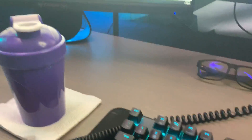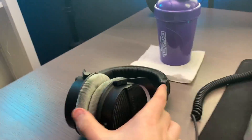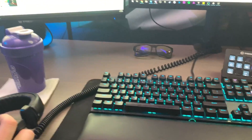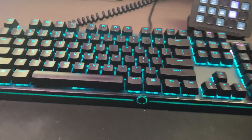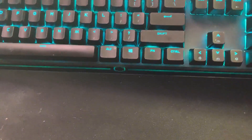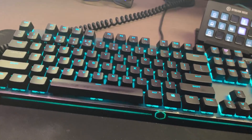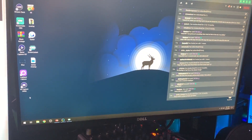I also have Gunnar glasses and a shaker cup. My headset is the DT990 Pro — I love it. It plugs into my mixer so I can hear both PCs. There's a wrist rest for a Logitech keyboard, and the keyboard I'm actually using right now is a Cooler Master — I don't remember the exact model but I'll put it in the description.